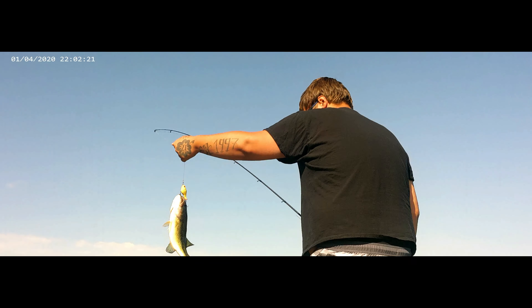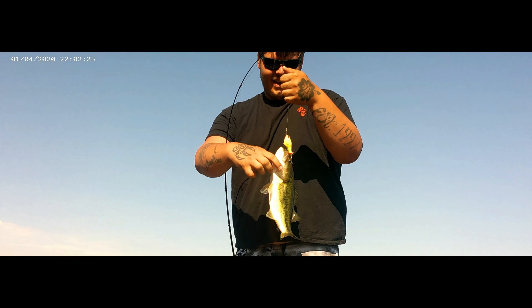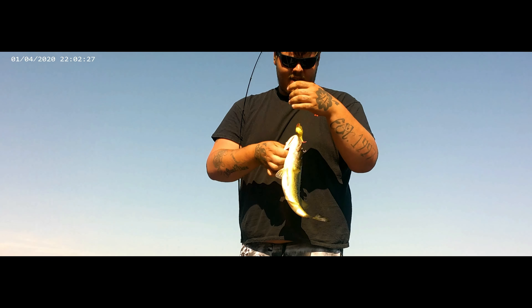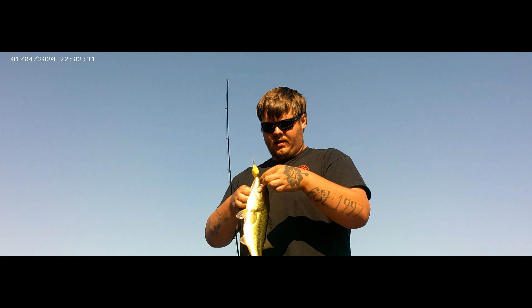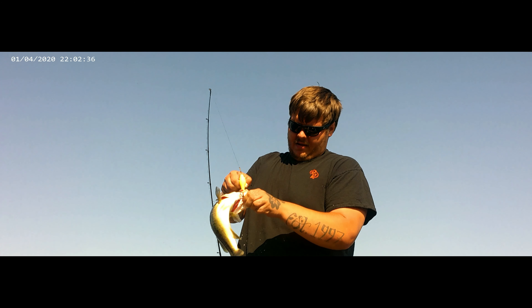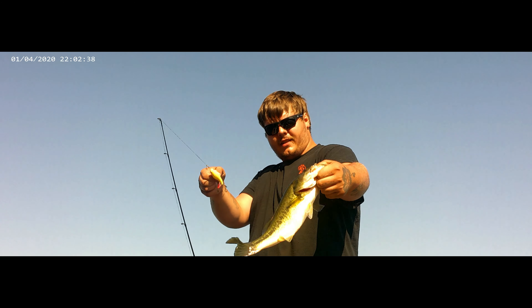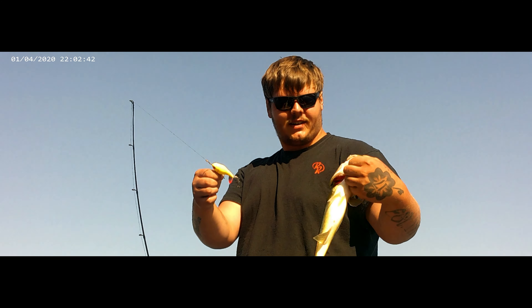Oh, that's a nice bass! Nice, nice bass, dude! I told you the Whopper Plopper was gonna work, dude — yee-haw! Yeah boy! So gorgeous. Not too bad, first one on the Whopper Plopper!